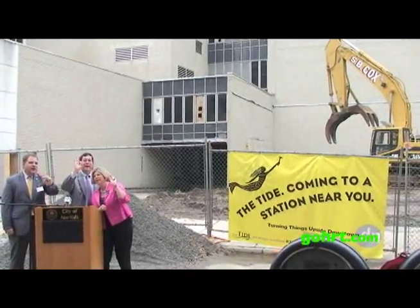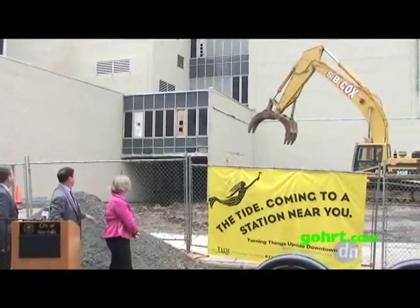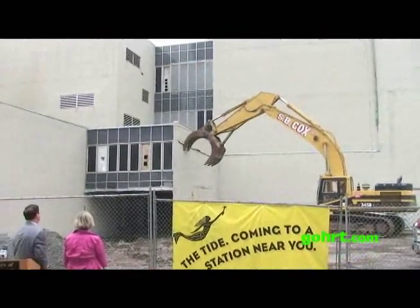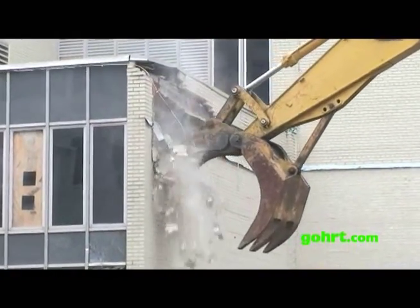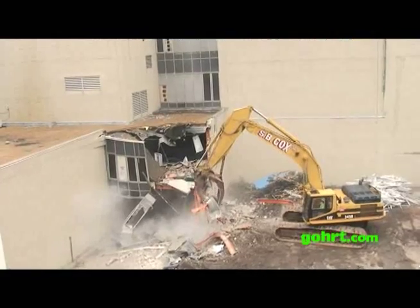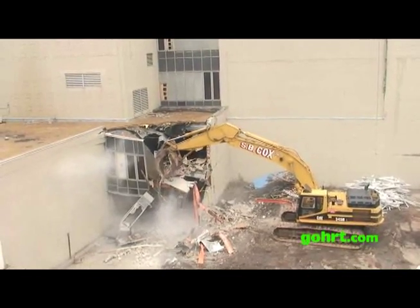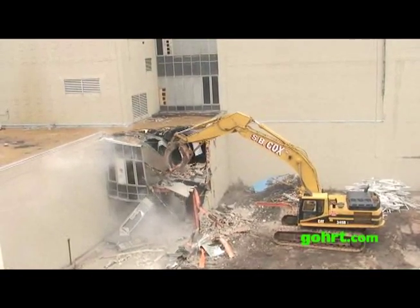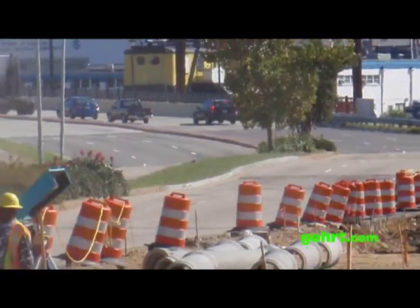Five, four, three, two, one, go! Demolition of this 47-year-old building represents another significant milestone in the construction of Norfolk's light rail starter line, which is now over 40% complete.